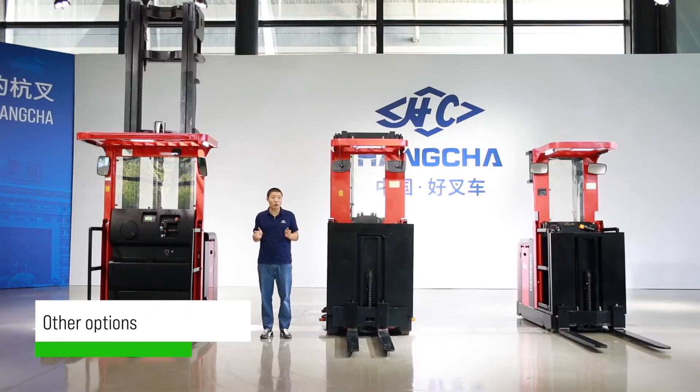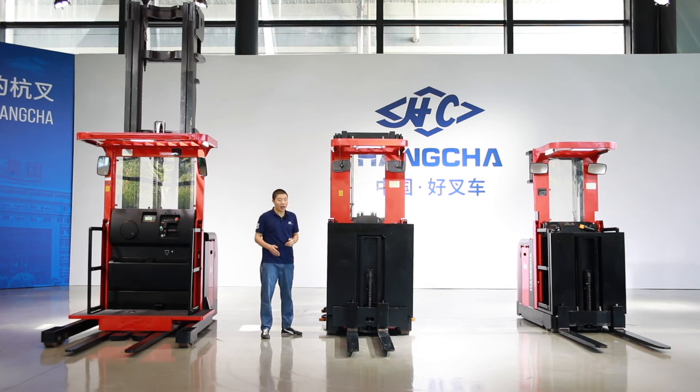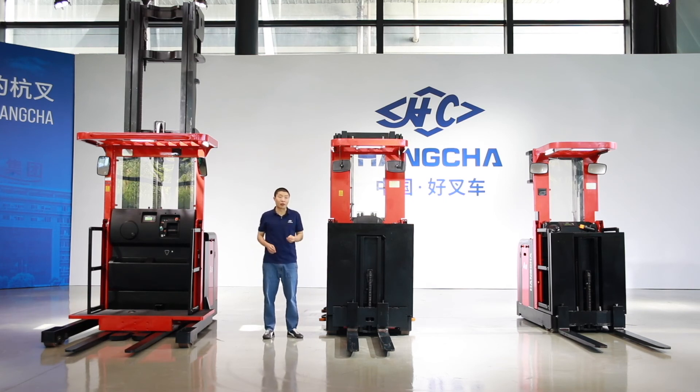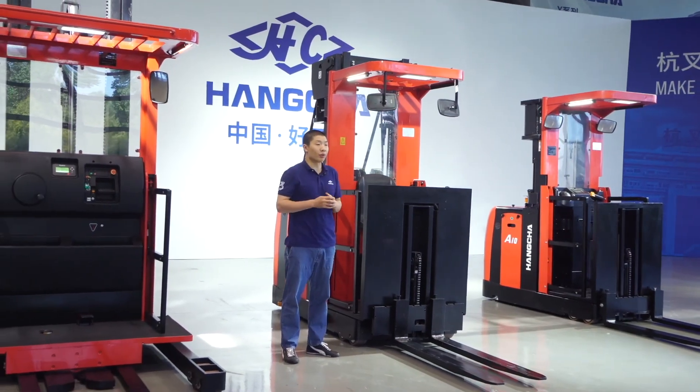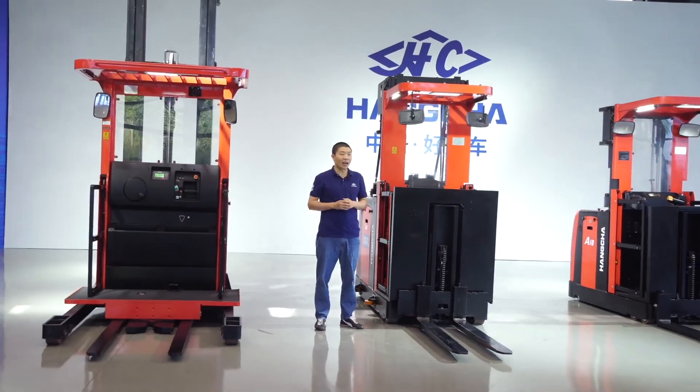Other options include blue light, warning light, safety belt, and different lengths of forks. We also accept customized products. If you have any needs, you can contact us.